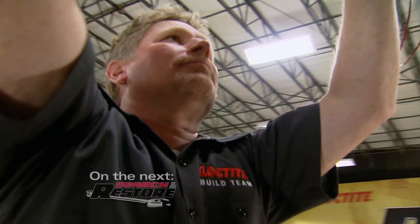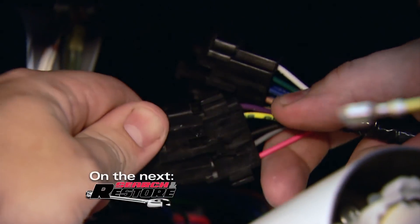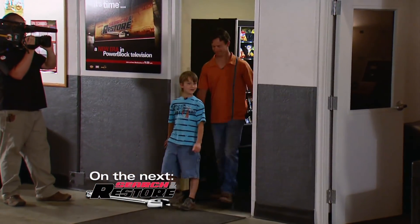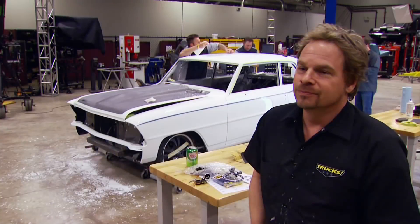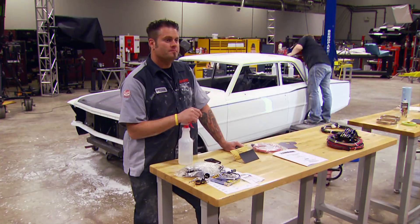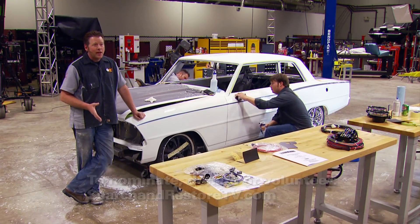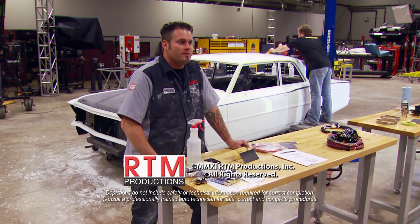Next time on Search and Restore, it's a mad dash to the finish line with installation of a complete interior, wiring, and gauges, plus a test drive that doesn't go so well — and we lost everything. And the Wilsons arrive at the shop to take delivery of a family treasure. I can honestly say I think Andy's gonna flip when he sees this thing. I think it looks really awesome. We'll see you next time.